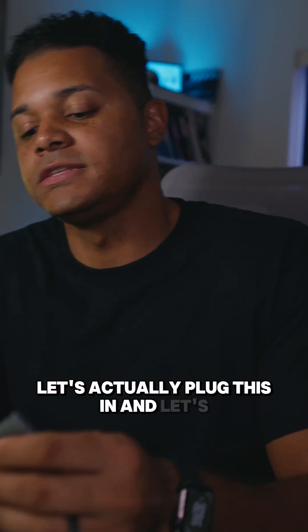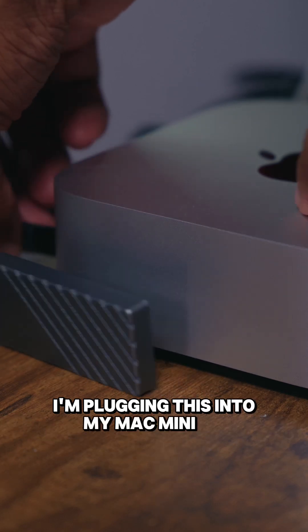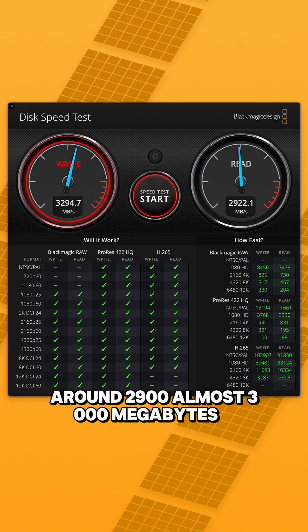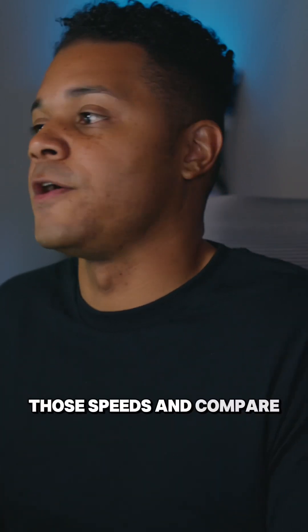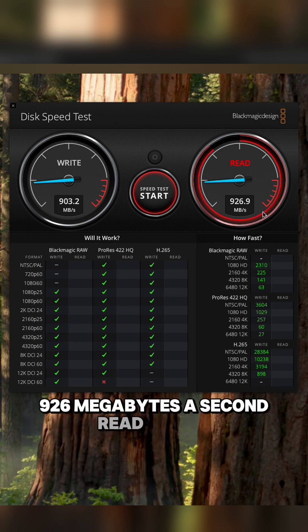Let's actually plug this in and see what we're working with here. I'm plugging this into my Mac Mini M4. We're getting 3,200 to 3,300 megabytes a second of write speeds and around 2,900, almost 3,000 megabytes a second of read speeds. Now I'm going to plug in my Crucial X10 Pro to compare — huge difference: 900 megabytes a second write speeds, 926 megabytes a second read speeds.